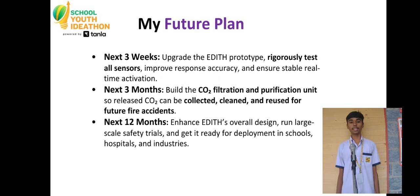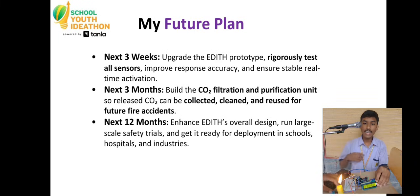In the next three weeks, we will complete rigorous sensor testing and strengthen accuracy. In three months, we will integrate the CO2 filtration recovery unit. Within 12 months, EDITH will evolve into a commercial, eco-friendly, life-saving system ready for homes, malls, hospitals, and more.